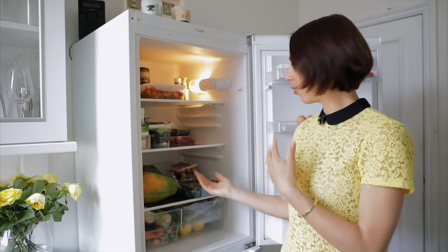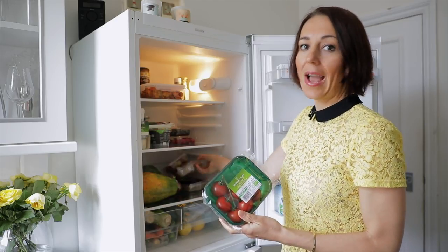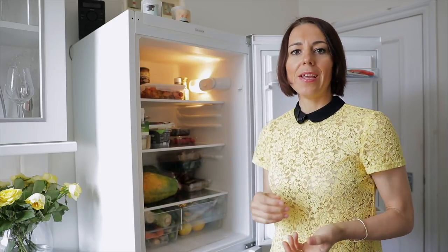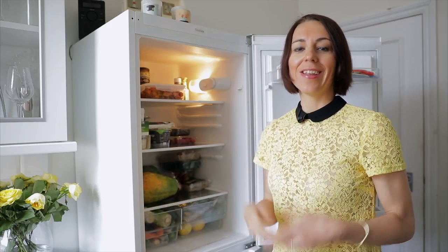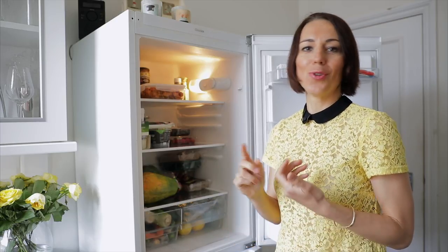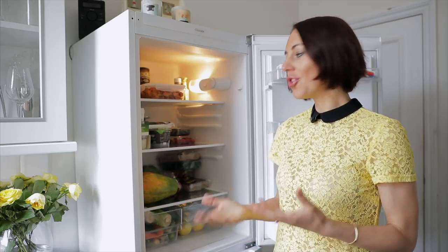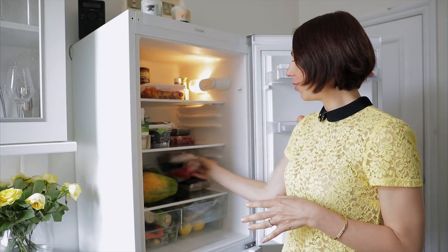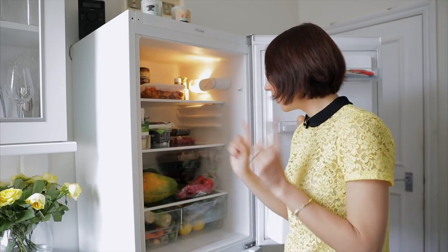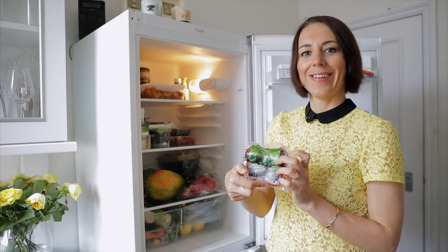We have cucumbers and tomatoes for the salad. In our family, we eat salads every night — every time we're home we prepare a salad. We normally put everything we've got, which is usually cucumber, tomatoes, and lots of seeds — sunflower seeds, chia seeds — and usually peppers as well. Sometimes we add beetroot too.